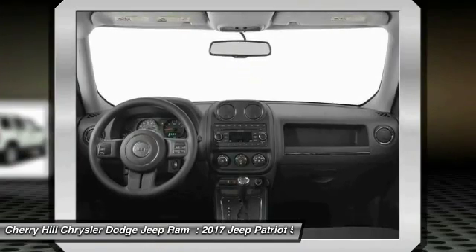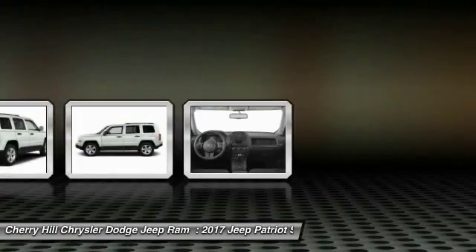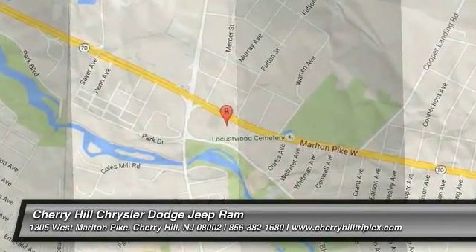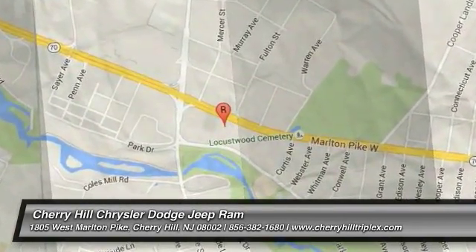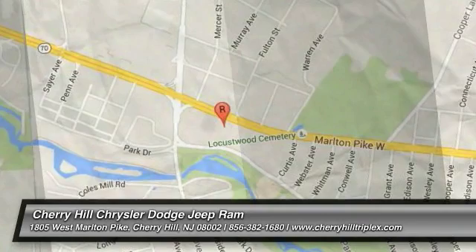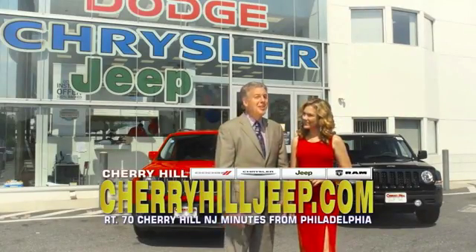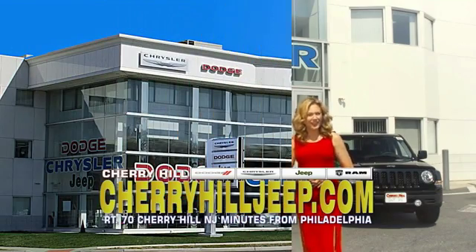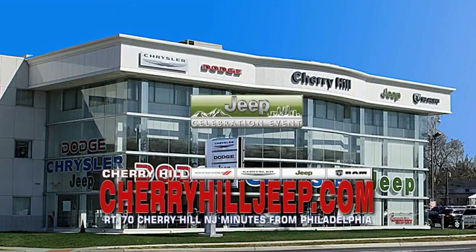A vehicle like this doesn't come along every day. Come in and get it before someone else does. We're located on Route 70, just minutes from Philadelphia. Or see our huge Jeep inventory online at cherryhilljeep.com.